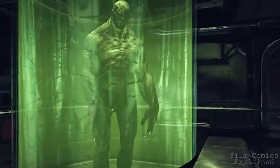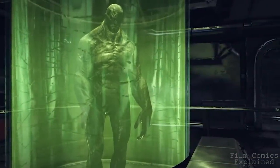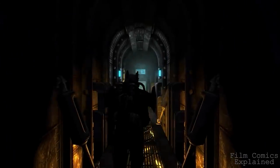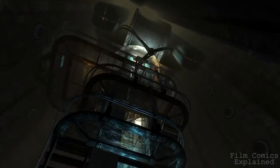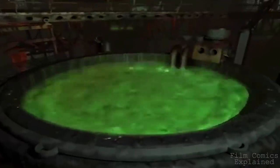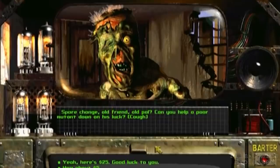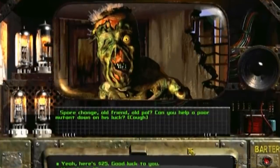The Vats were rediscovered in 2102 by an expedition led by Harold, a major hub merchant that survived the Great War. Accompanied by Richard Gray, a brilliant exile from Vault City, he managed to crack the Mariposa base's security and infiltrate the lower levels. Unfortunately, an automated crane struck them, knocking Harold out and flinging Gray into the pool of FEV. Harold woke up in the waste outside the base, mutated due to exposure to FEV fumes, and became a special type of ghoul-like mutant.